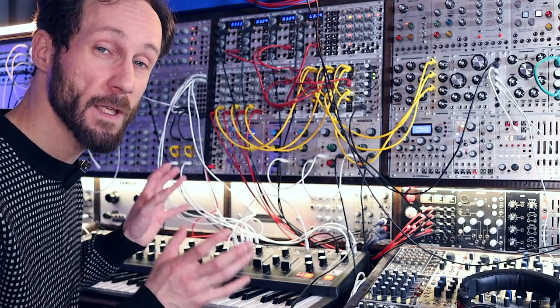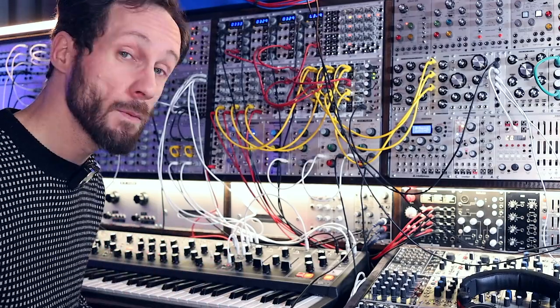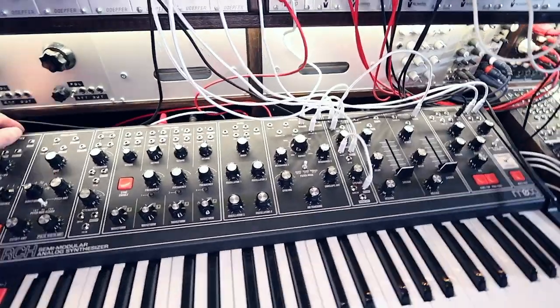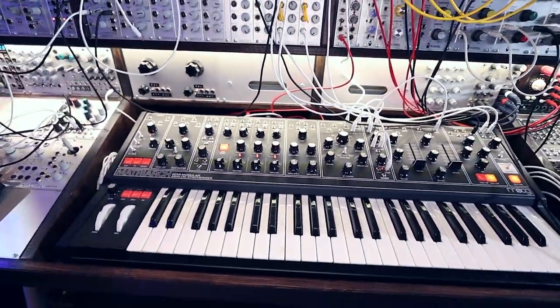But the combination of having so many modules is amazing for making really nice sounds. The Moog Matriarch is an unbelievable synthesizer — it's semi-modular and it really connects well to modular, especially Eurorack.